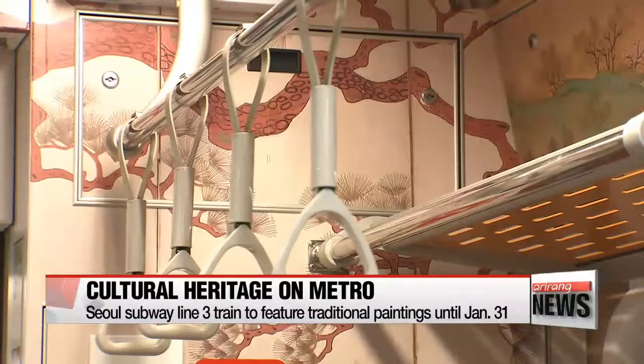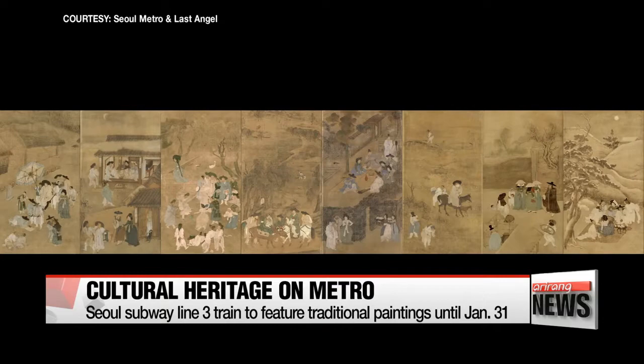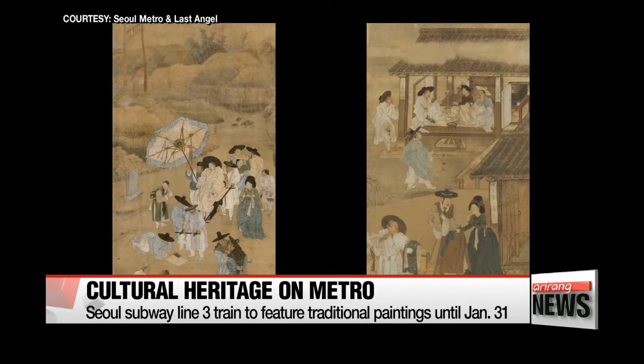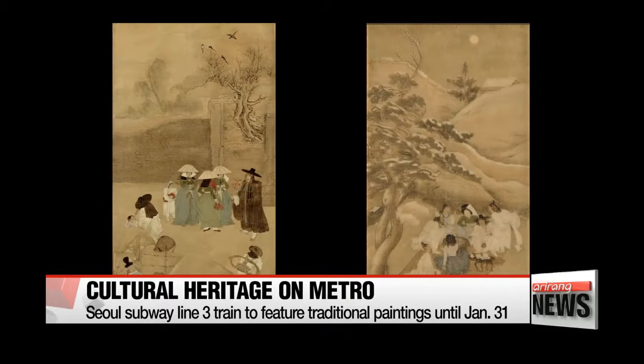Two pieces of traditional artwork are printed on the floors of two cars of a Seoul Metro Line 3 train. One of the pieces is the Hague Pungseok-do, or Portrait of Four Seasons, by Kim Hong-do, one of the most talented and famous painters of the Joseon dynasty. Like most of Kim's works, the paintings satirically portray the lives of Koreans in the 18th century across four different seasons, including the nobleman feasting with gisang, or female entertainers.